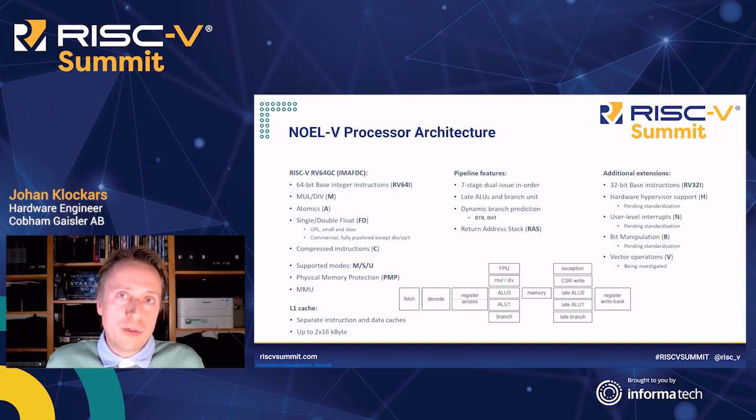We support all the standard FPU rounding modes, and there is standard RISC-V physical memory protection as well as virtual memory. The upcoming release will add support for RV32E, and we are working on the hypervisor, user-level interrupt, and bit manipulation extensions.